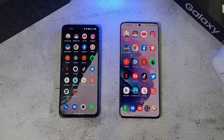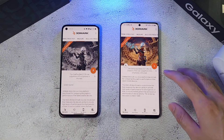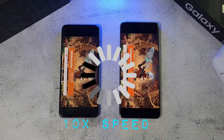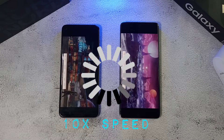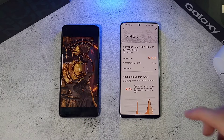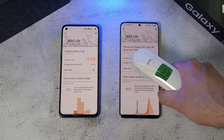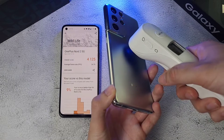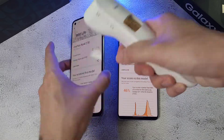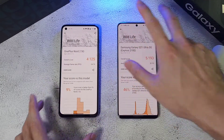Now the 3DMark test — quite demanding. Results: the S21 Ultra scores 5001 compared to 4001 on the Nord 2 — very impressive. Temperature-wise on the S21 Ultra: the back is 27.3 degrees but the front is at 38 degrees. The Nord 2's front is at 37.6 degrees and back at 36.6, showing better temperature management.